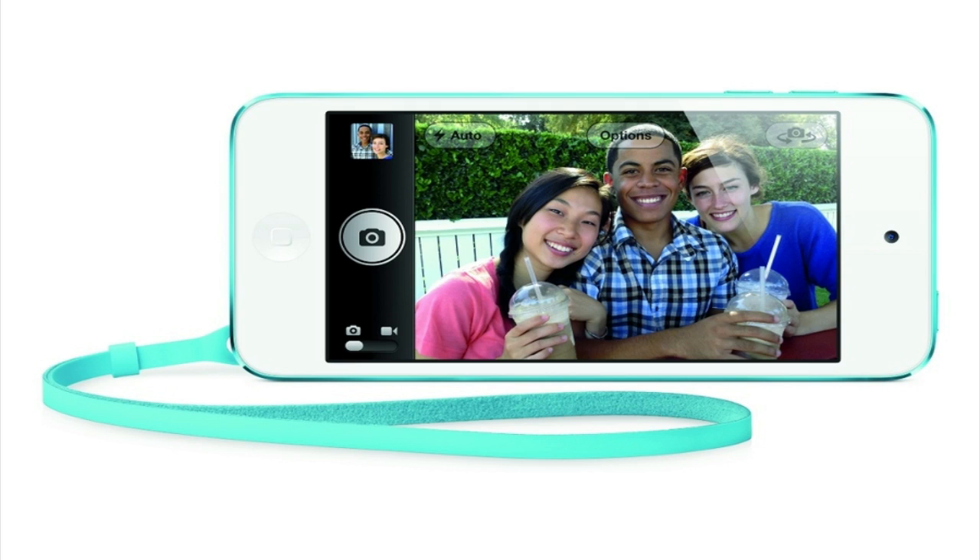The new iPod Touch comes with Siri built in and will be available in a 32GB model for $299 and a 64GB model for $399.